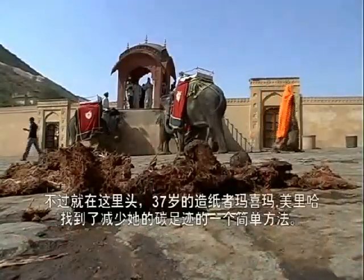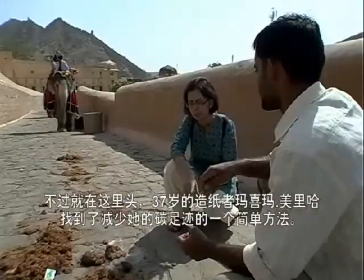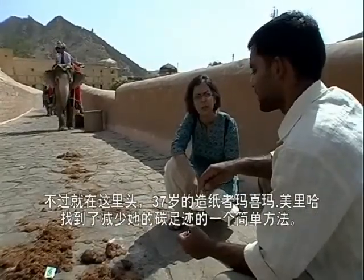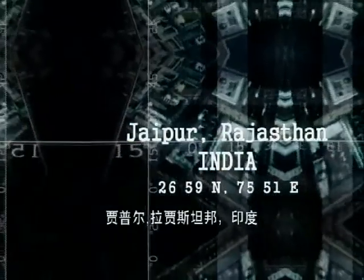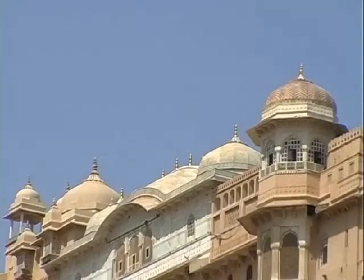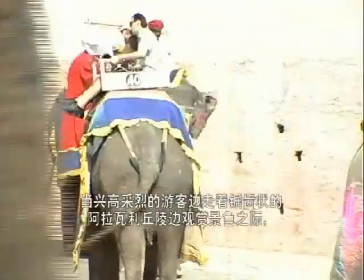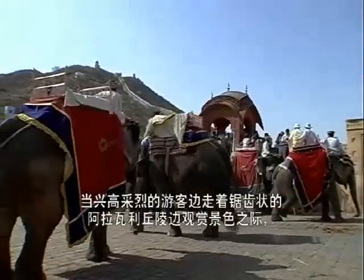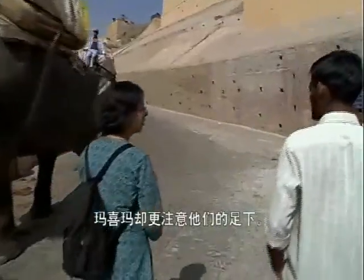This might not be the most fashionable of recyclable products. But it was in these that 37-year-old papermaker Mahima Mera hit upon a simple way to reduce her carbon footprint. As trigger-happy tourists lap up the sights along the jagged Aravalli hills, Mahima was paying more attention to what was unfolding down below in their wake.